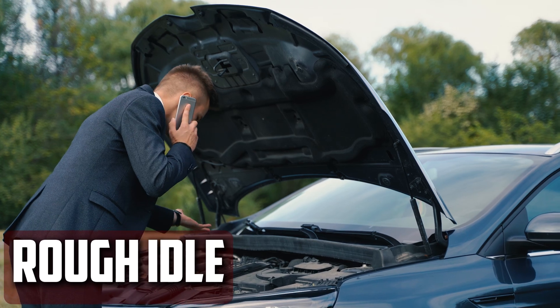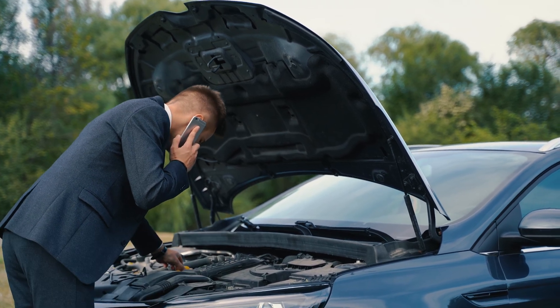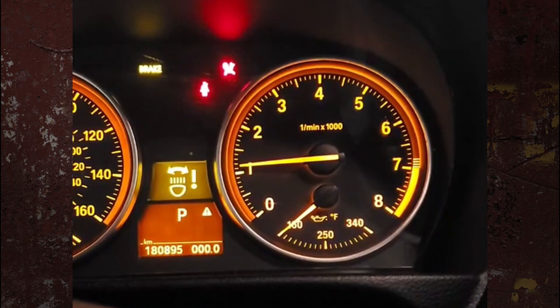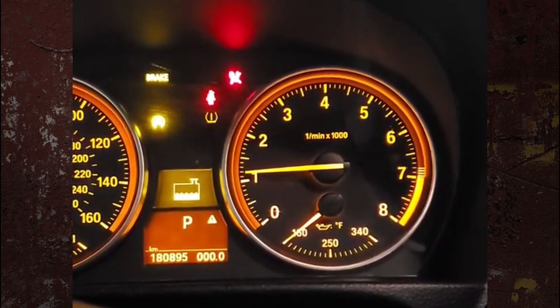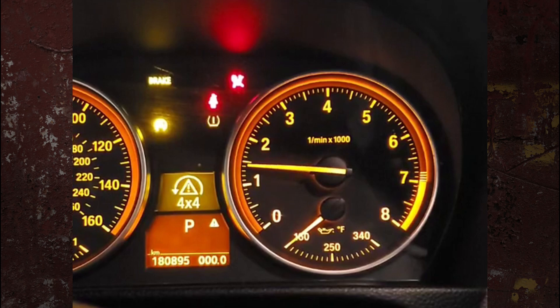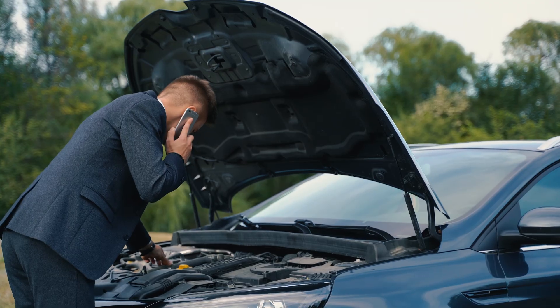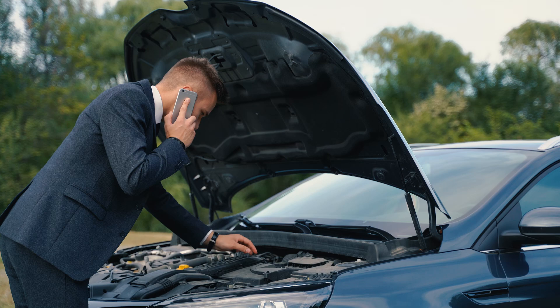Rough idle: An idling car typically runs between 600 and 1,000 RPMs. It is obvious there is a problem with the engine, ECM, or other crucial parts if yours isn't within that range. Sometimes the rough idle gets so bad that you think the engine is going to stall, and you might be in danger if the car stalls in the middle of the road.